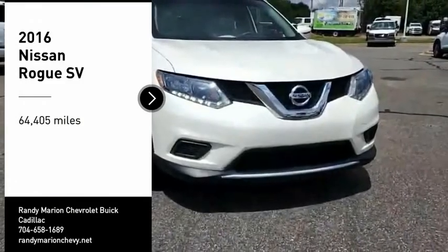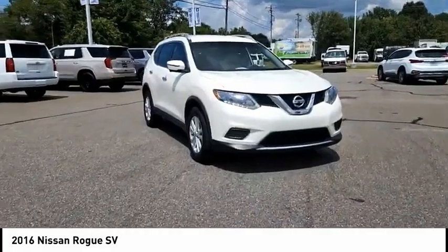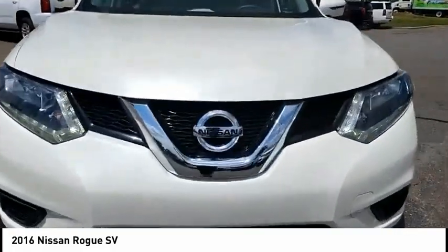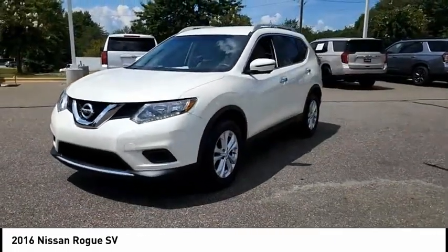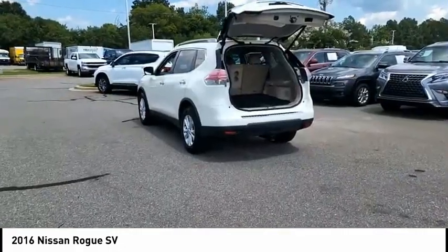We are pleased to show you the 2016 Rogue. The stylish Rogue gets 27 miles per gallon and still boasts nearly 58 cubic feet of cargo space. With a 5-star side impact safety rating and competent handling, the Rogue is more than you expect and everything you deserve.